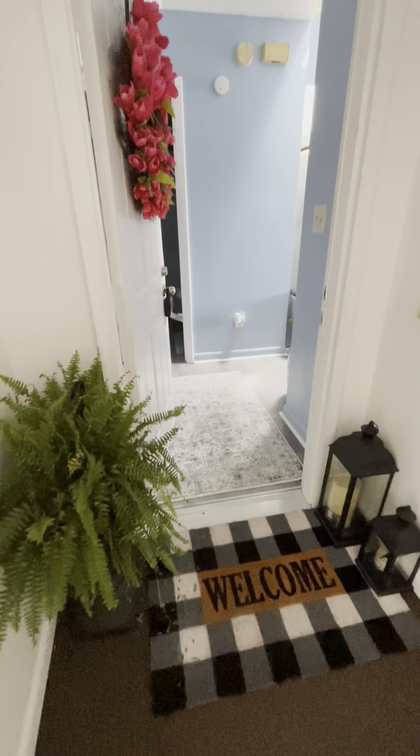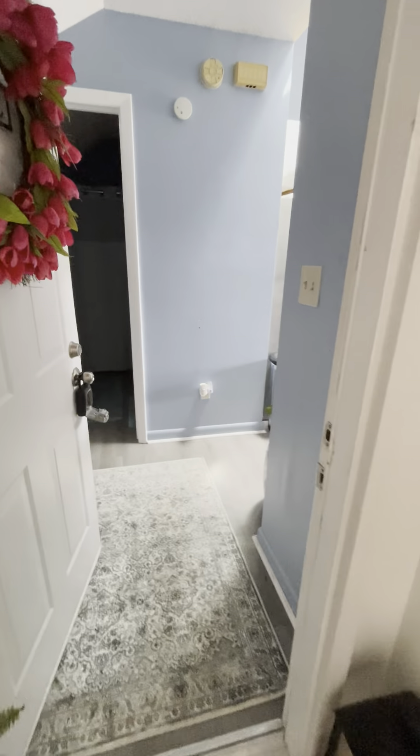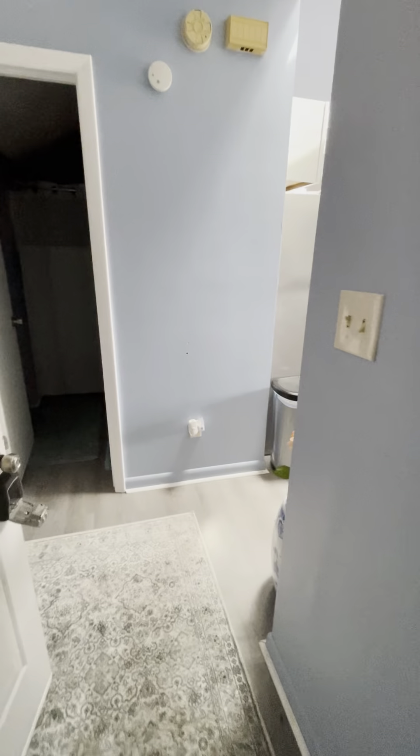We are on the third floor again — same exact layout. They did decorate the front door. This place is hot; they do not have their air on. It's like 85 degrees in here.